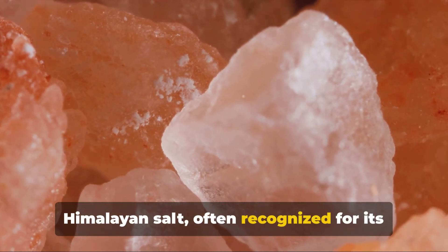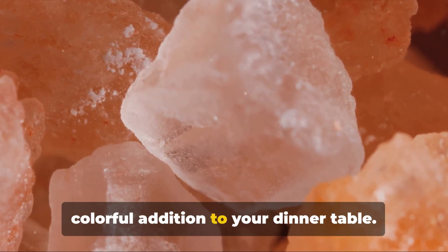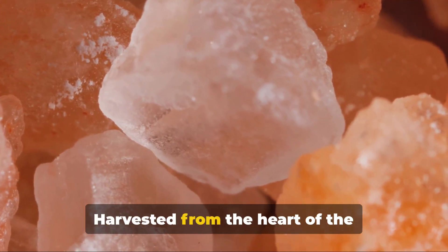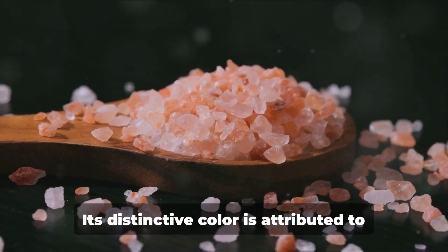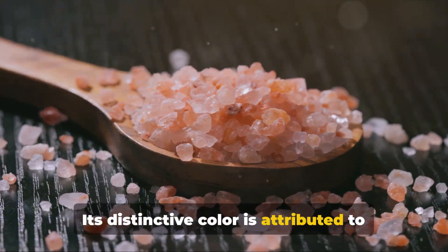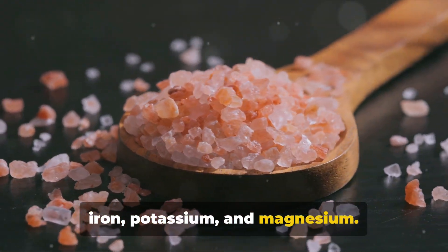Himalayan salt, often recognized for its striking pink hue, is more than just a colorful addition to your dinner table. Harvested from the heart of the Himalayas, this salt is believed to be over 250 million years old. Its distinctive color is attributed to the trace minerals it contains, including iron, potassium, and magnesium.